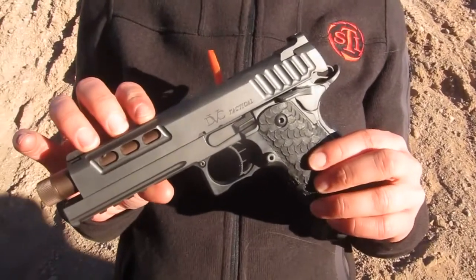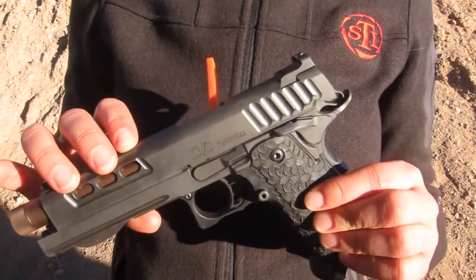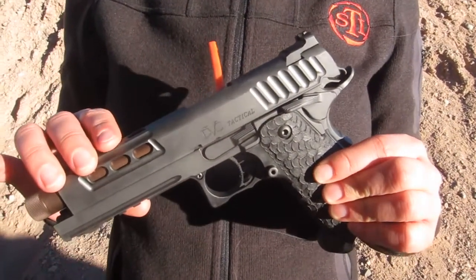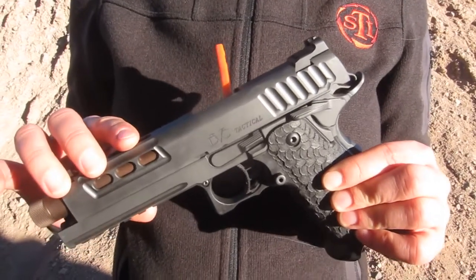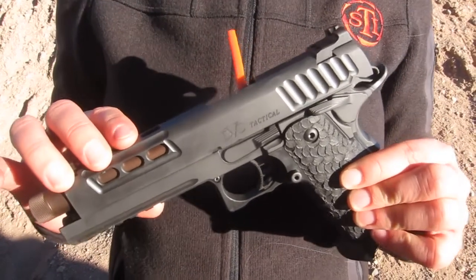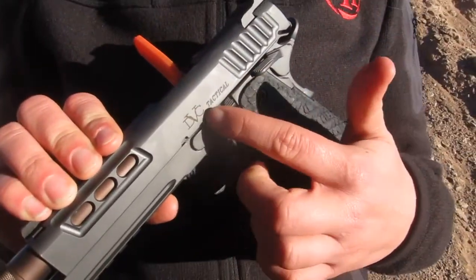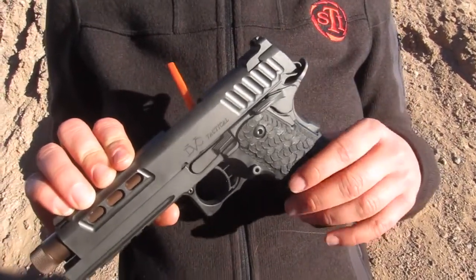Hi, I'm Rachel Zorn with STI and today I'm presenting a new for 2017 gun — this is the DVC Tactical. We have quite a few guns that we've used in the past for competition and we're well known for our race guns, so we've taken all of that technology and engineering and put it into a tactical gun. This has a DLC coating — Diamond Light Carbon — which is our strongest coating, on this barrel.